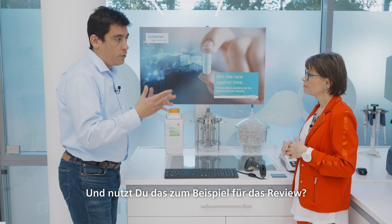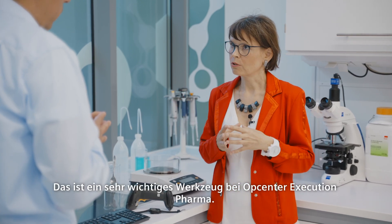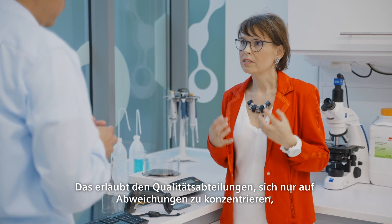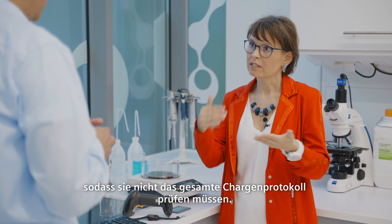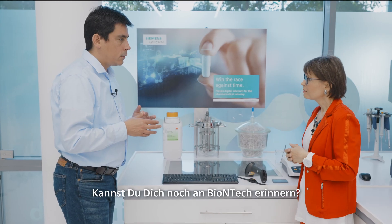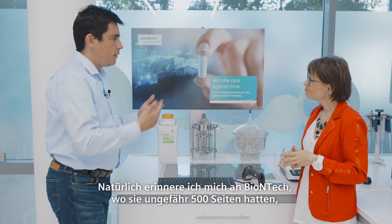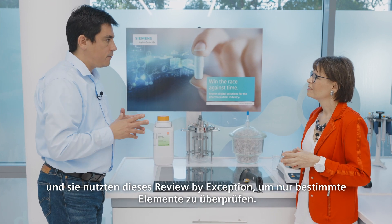And do you use that to review, for example? This is a very important tool in OpCenter Execution Pharma — it is a review by exception that allows quality departments to concentrate only on deviations and not checking the whole batch record anymore. Do you remember BioNTech? Of course I remember BioNTech, where they had something like 500 pages and they used that review by exception to just go through specific elements.